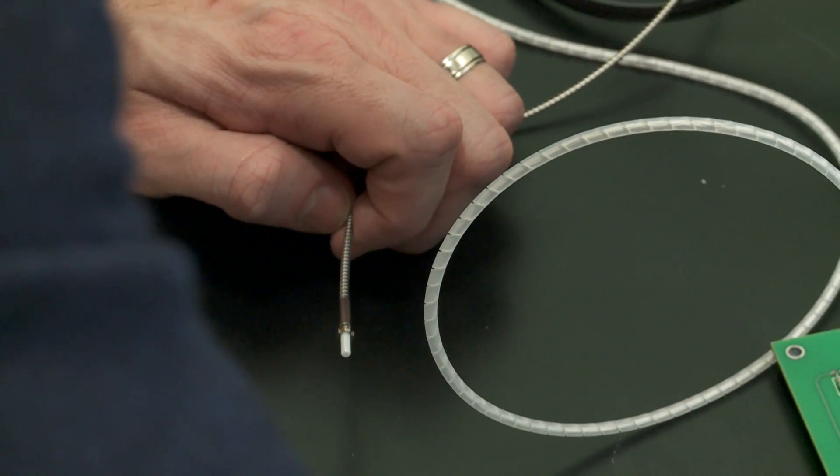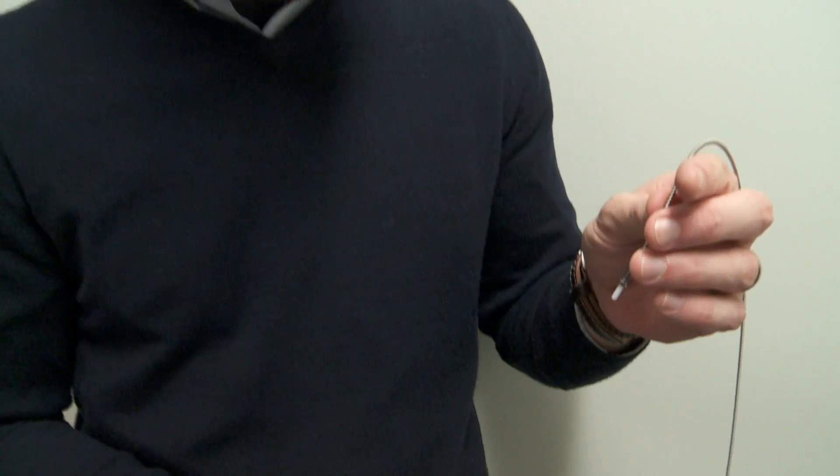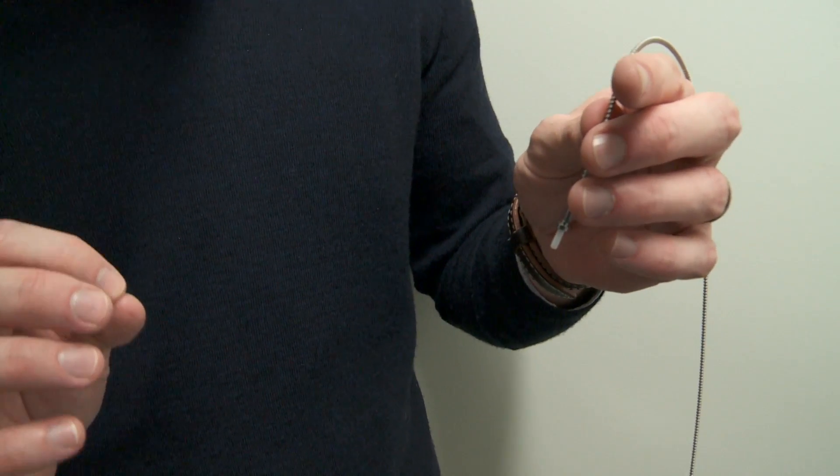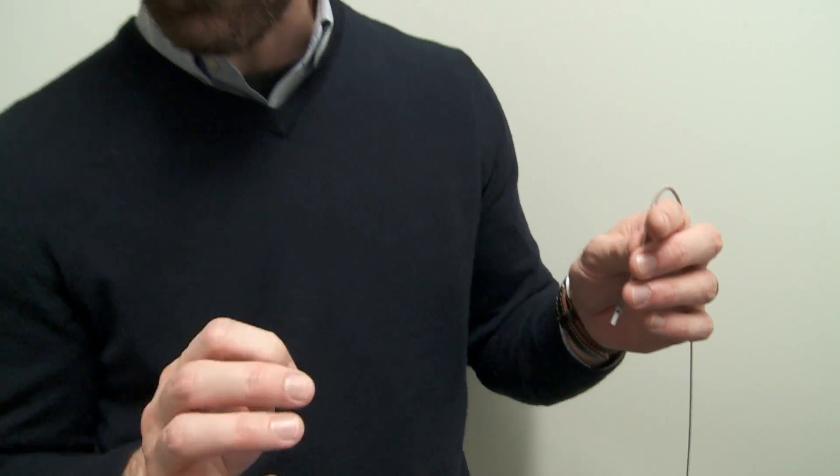This is the optogenetic probe and we would implant an optical fiber directly in the animal's brain. We could turn the light on and directly alter an epigenetic manipulation in the animal's brain.